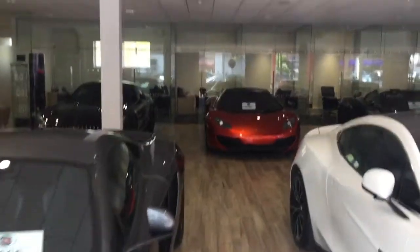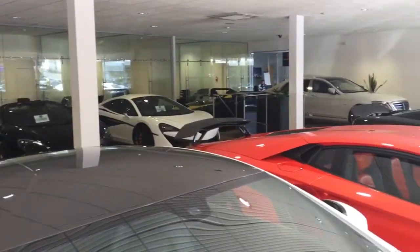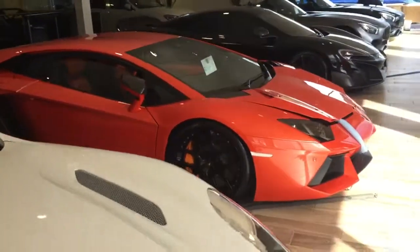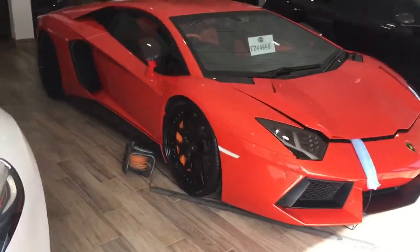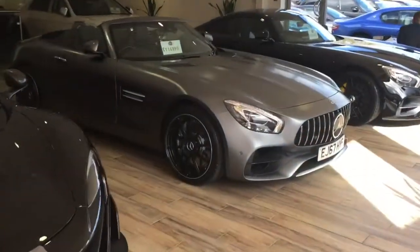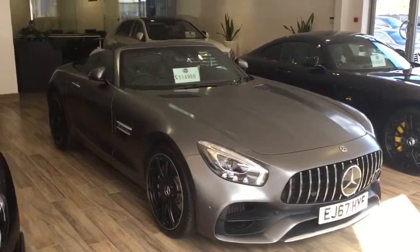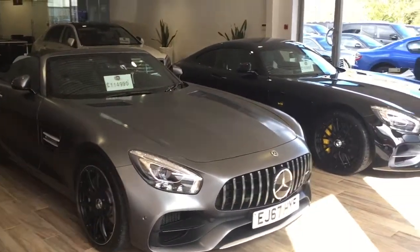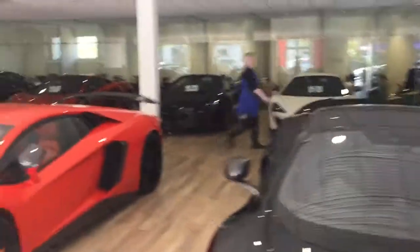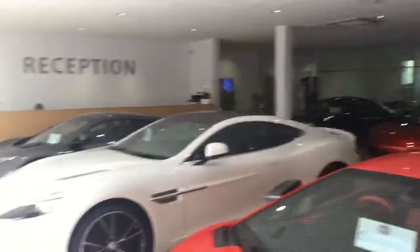So what you see is what we call our ultimate selection. You see the McLarens, the Aston Aventador, more McLarens, and the Mercedes GTs that have proven very popular again at the moment. For those in offices at the back.